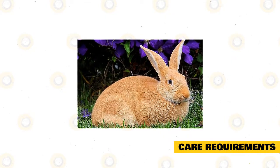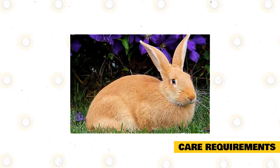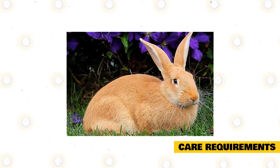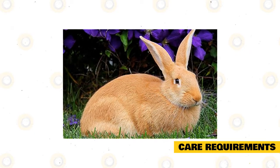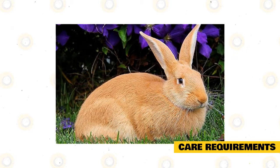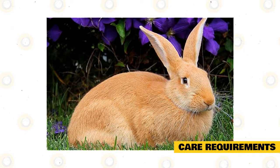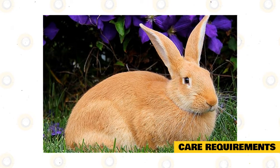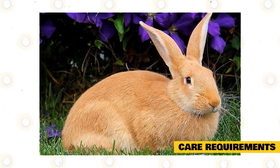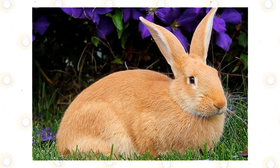Care Requirements: Palomino rabbits don't want to be in their enclosure for a long time; they want more time outside to interact and explore. They do well in outdoor or even indoor enclosures, as their coats are coarse and dense, enabling them to deal with cold temperatures, even snow. However, outdoor enclosures should still be covered on three sides to protect them, while indoor enclosures can be made of wires with a solid bottom for safe bedding. The bedding should be cleaned every day and changed every week.